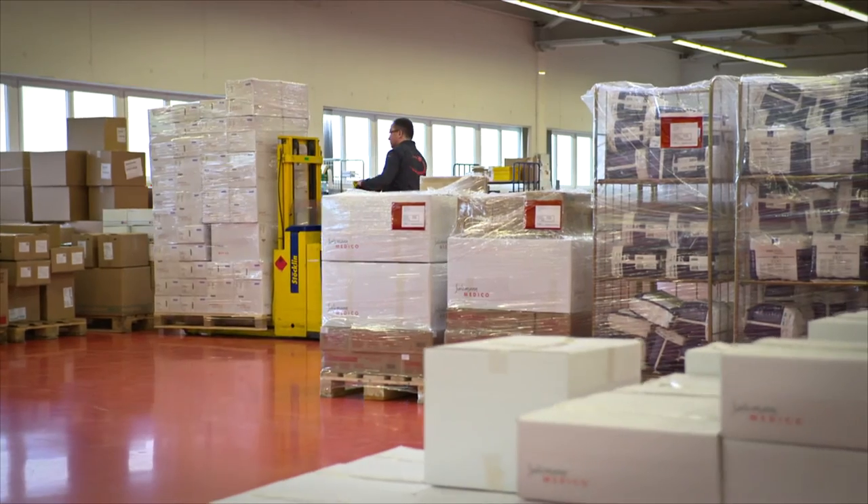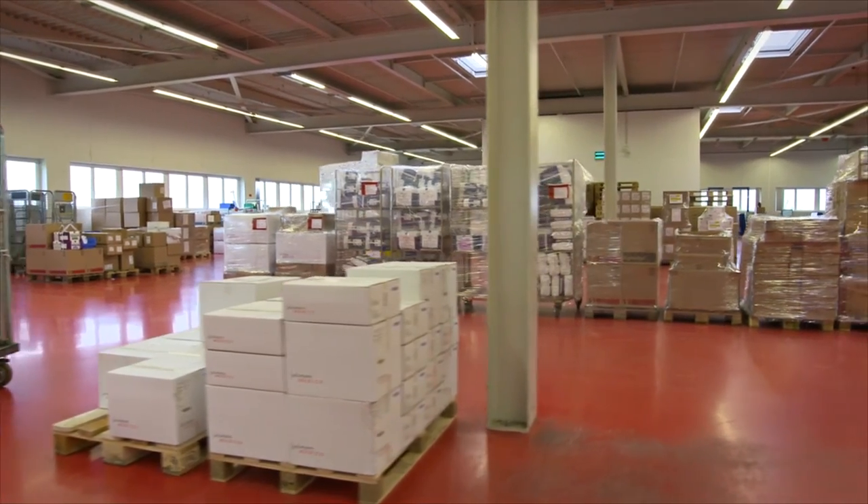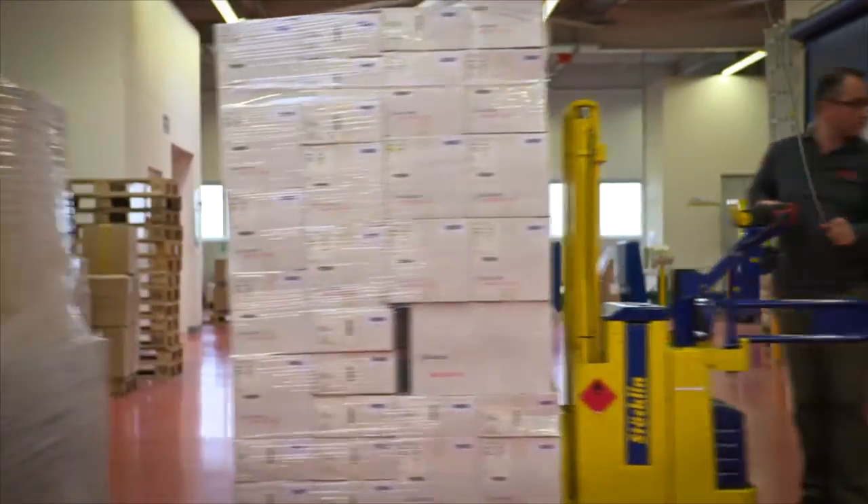There are two points of departure for the large volume of consignments: the Saltzman Logistics Center in St. Gallen for worldwide customers, and Salog in Stuttgart for customers in the European Union.